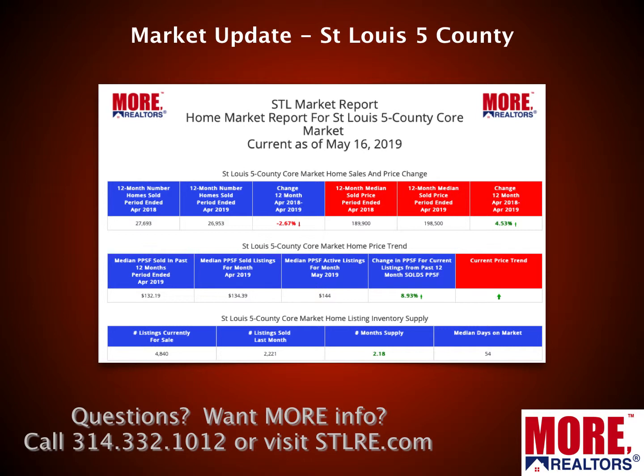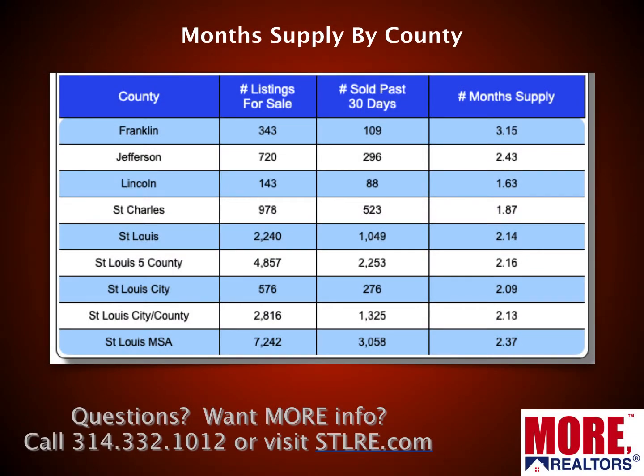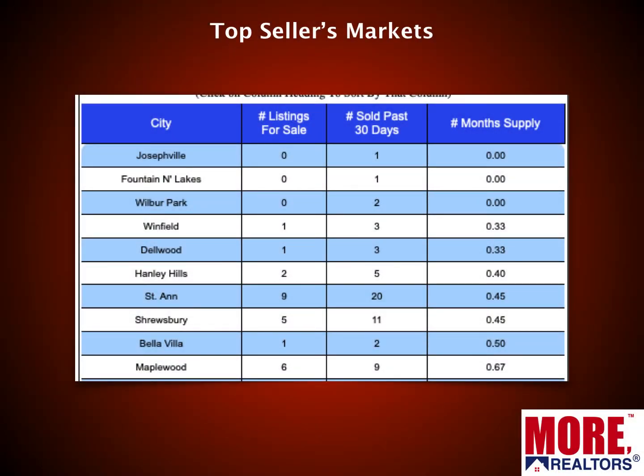Looking at the bottom row, there's a 2.18-month supply of homes for sale in the five-county core market — still very, very low, and definitely a seller's market. Looking at supply by county: the lowest is Lincoln County at 1.63 months, St. Charles County is at 1.87 months, and the highest on this list is Franklin County at 3.15 months — still very much in seller's market territory.